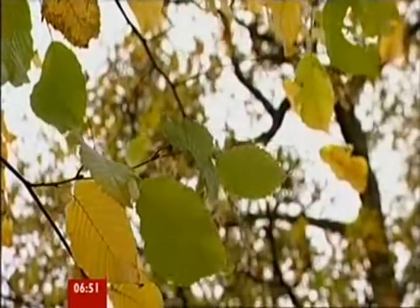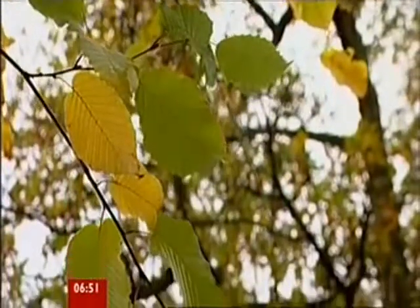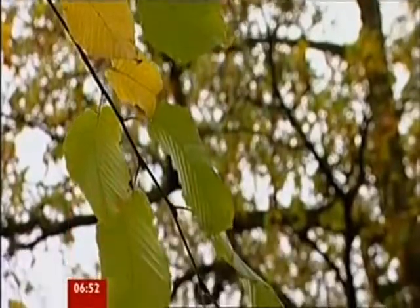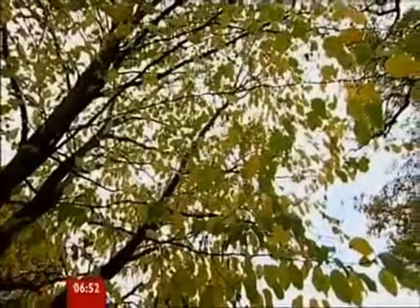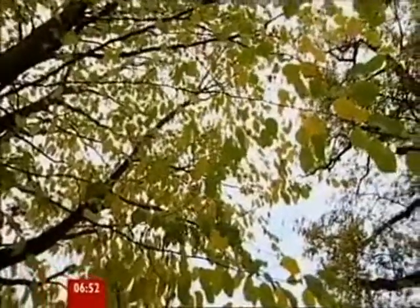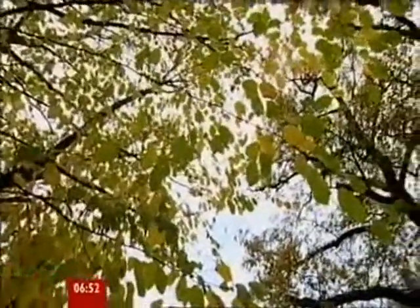The falling leaves drift by the window, the autumn leaves of red and gold.